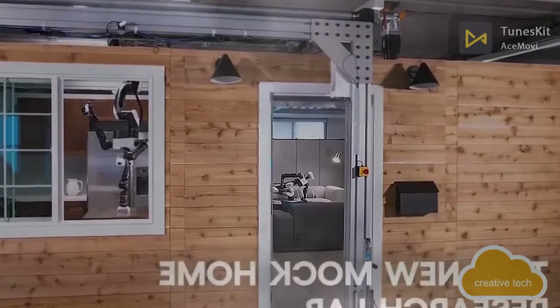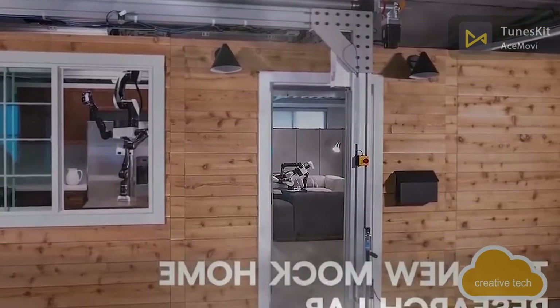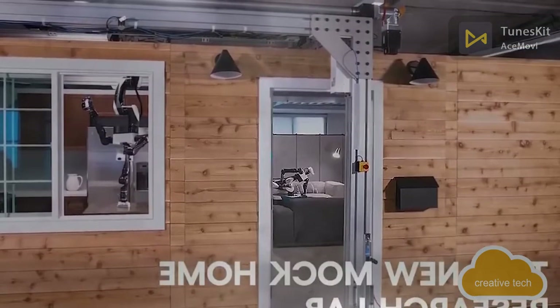Toyota is not saying much about the technology behind this robot, but it recently showed off its new lab, which was created specifically to test it.